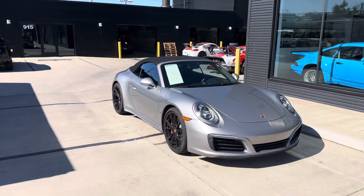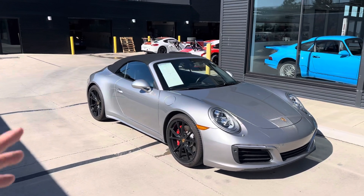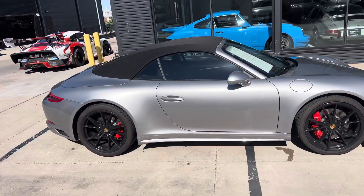Rear axle steering, sport exhaust, sport chrono — kind of all the sporty goodies. The rear steering makes the turning circle super tight, makes the car really nimble. Sport exhaust gives you that extra little bark when you want it. Then sport chrono is the extra drive modes.